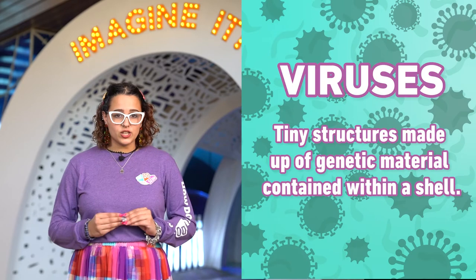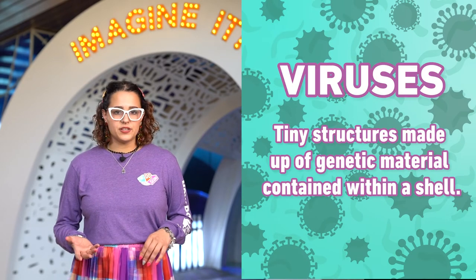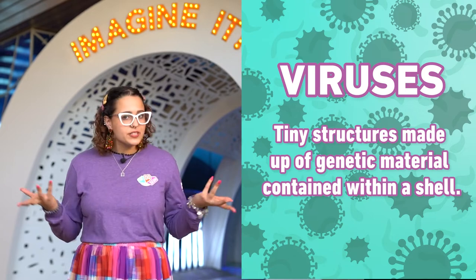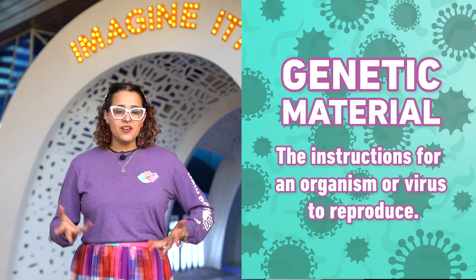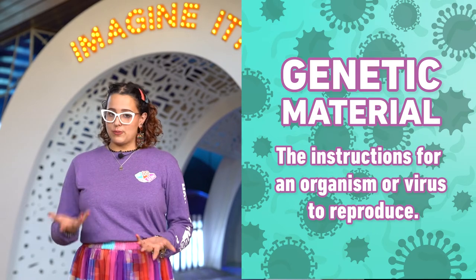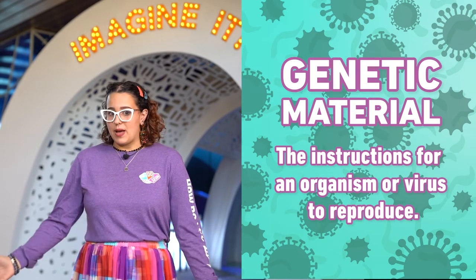So, what are viruses? Viruses are tiny structures made up of genetic material contained inside of a shell. Genetic material is the instructions for an organism or a virus to reproduce, or make more of them.